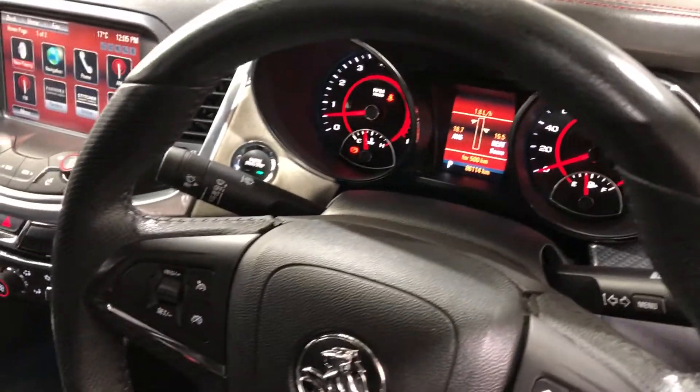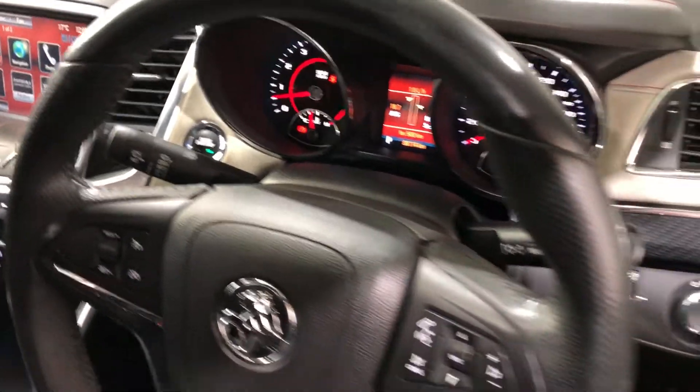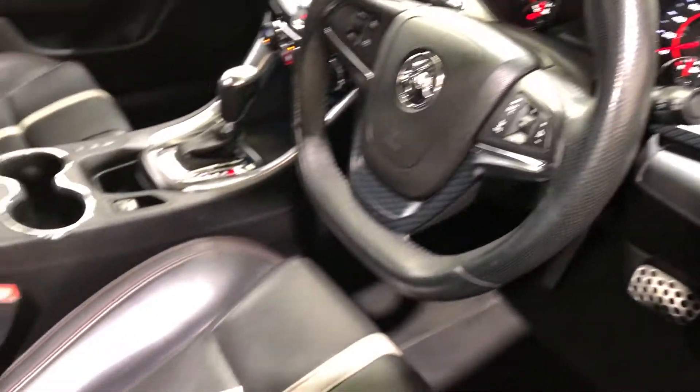This car comes with a low 77,000 kilometres on the clock and has a full set of keys and a full set of books.